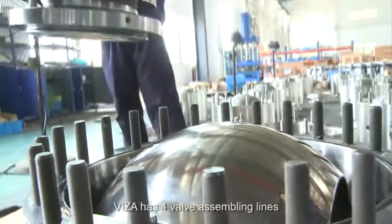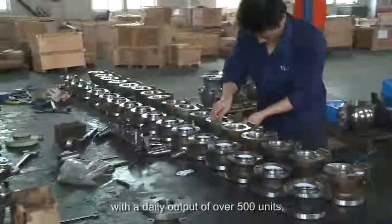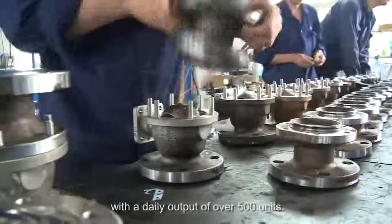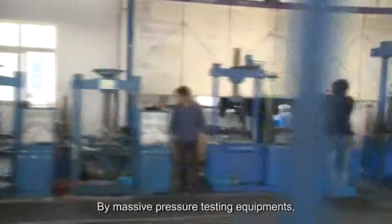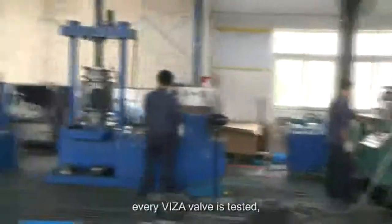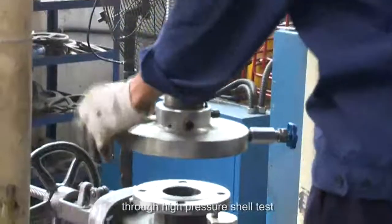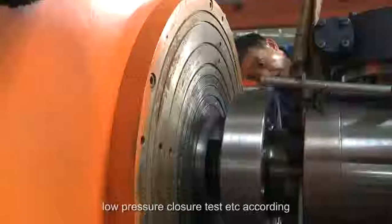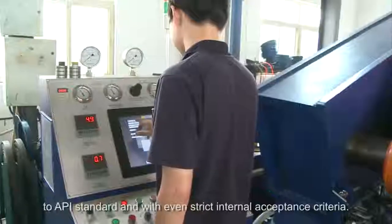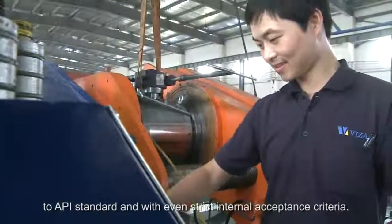Visa has four valve assembling lines for different valve types and size ranges, with a daily output of over 500 units. With massive pressure testing equipment, every Visa valve is tested through high-pressure shell test, high-pressure closure test, and low-pressure closure test, according to API standards and with even stricter internal acceptance criteria.